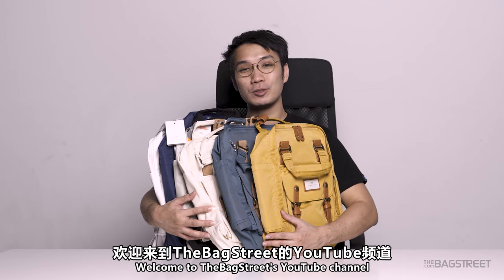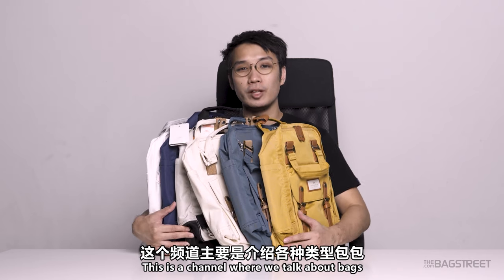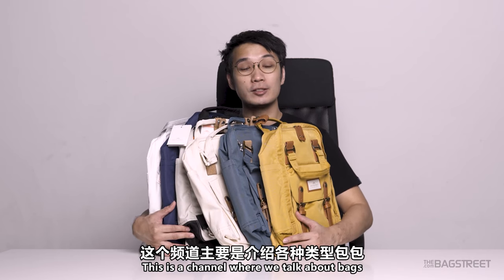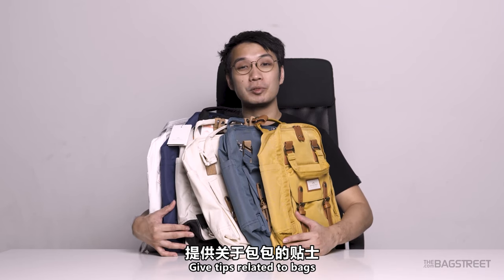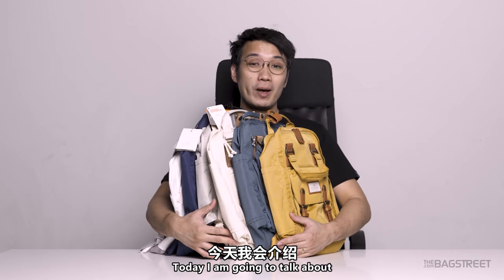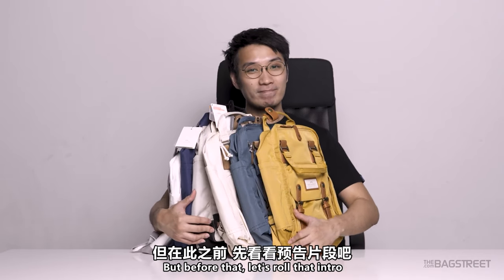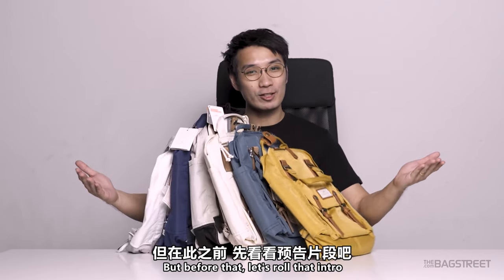Hello, what's going on guys? Welcome to the Backstreets YouTube channel. I'm your host Kelvin Liu. This is a channel where we talk about bags, do bag reviews, give tips related to bags, and all that sort of good stuff. Today I'm going to talk about the materials of different Macaron Classic bags — but before that, let's roll that intro.